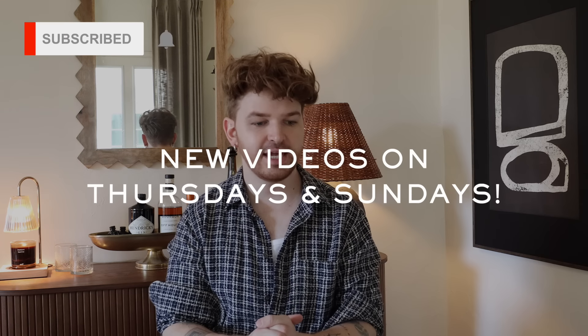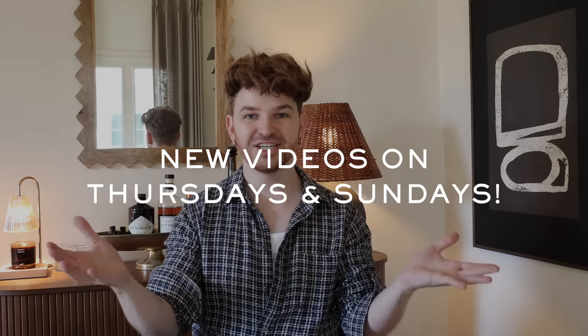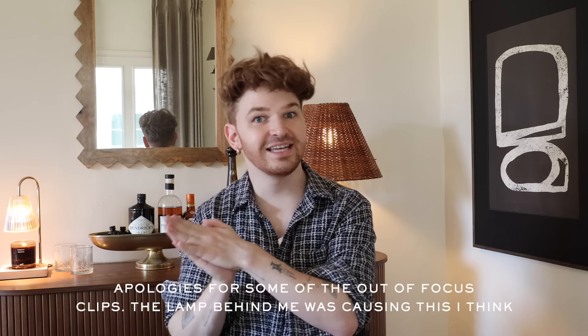Hi everyone, welcome back to my channel. Today I have a little show and tell. I'm trying my hardest to get up an additional video every week, even if it's just a show and tell or a vlog, in addition to some of my makeover projects. Last year I did take a detour from original content like the IKEA hacks, and I'd love to bring some of that back into the mix of the current Lone Fox channel.